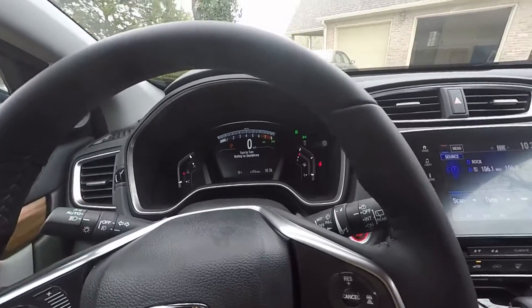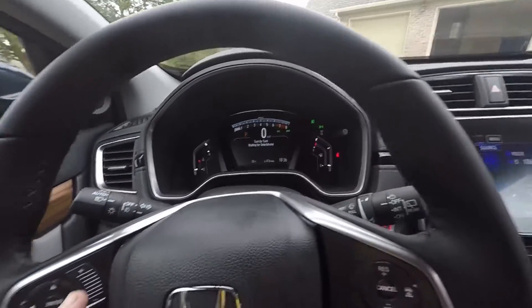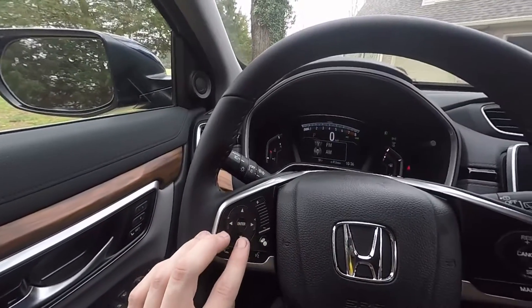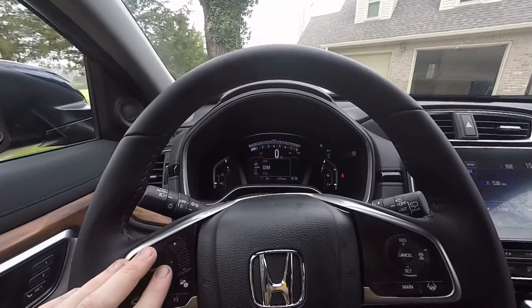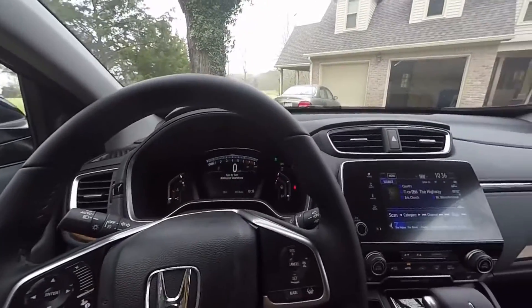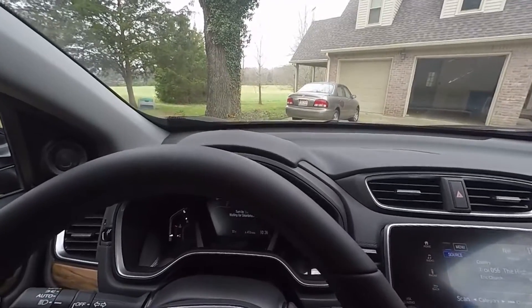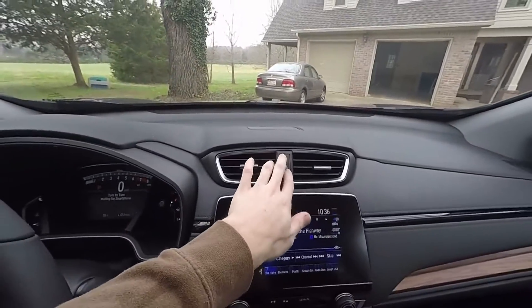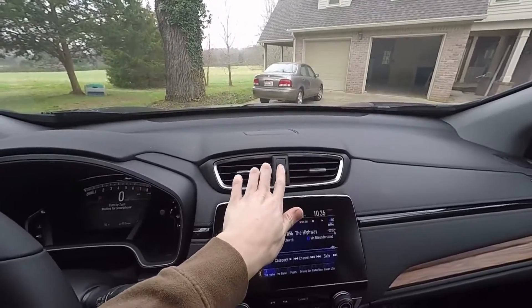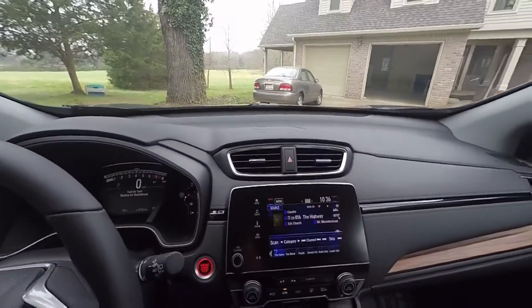That's pretty much the bulk of what's going on up here. You can adjust your radio volume and change your FM. If you like XM Radio you can do that as well. The horn is kind of a high-pitched Japanese-sounding horn. Your hazards are up here — it's a click-click kind of button, interesting.